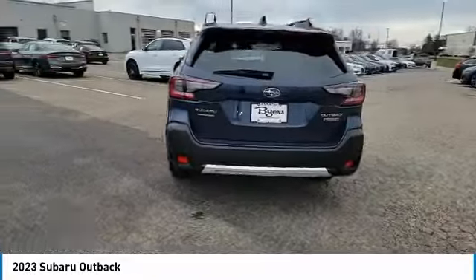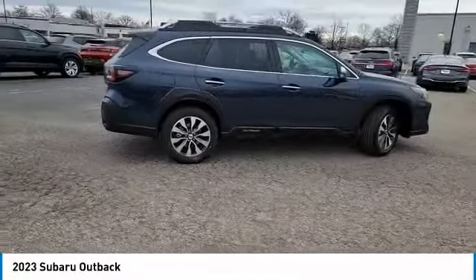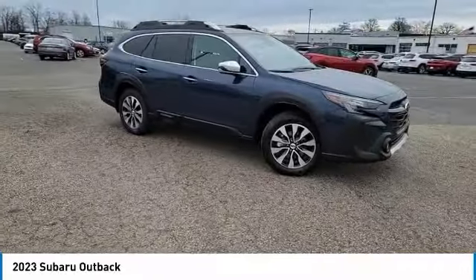This vehicle has less than 100 miles. Here are some of this vehicle's great options: back-up camera, all-wheel drive, keyless entry, power lift gate, power passenger seat.